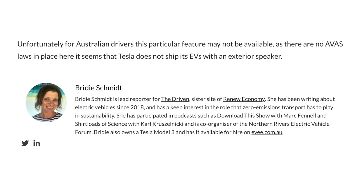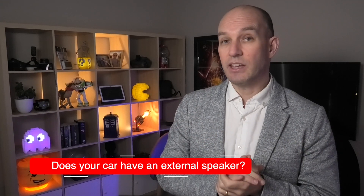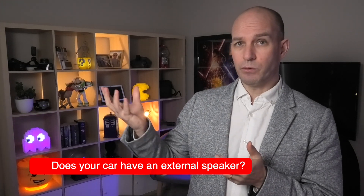An interesting caveat noted by Bridie Schmidt on The Driven is that for Australian drivers this feature may not be available, as there are no AVAS laws here and Tesla does not ship its electric vehicles with an exterior speaker built in — or does it? Checking under a Tesla Model 3 made in Shanghai Giga, there doesn't appear to be one. If you have a 2020 or prior made-in-California model in Australia, put in the comments whether your Tesla has the speaker — it could potentially be turned on if the laws change.